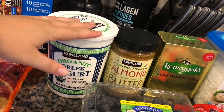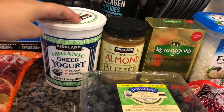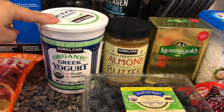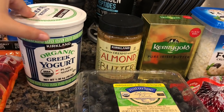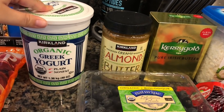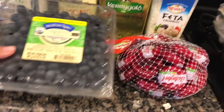We got some plain Greek yogurt. I go through this very quickly — I use it to make homemade pizza dough, pancakes, and as a sour cream substitute. It's a great deal at Costco: organic Greek yogurt for $5.89 for a giant tub.